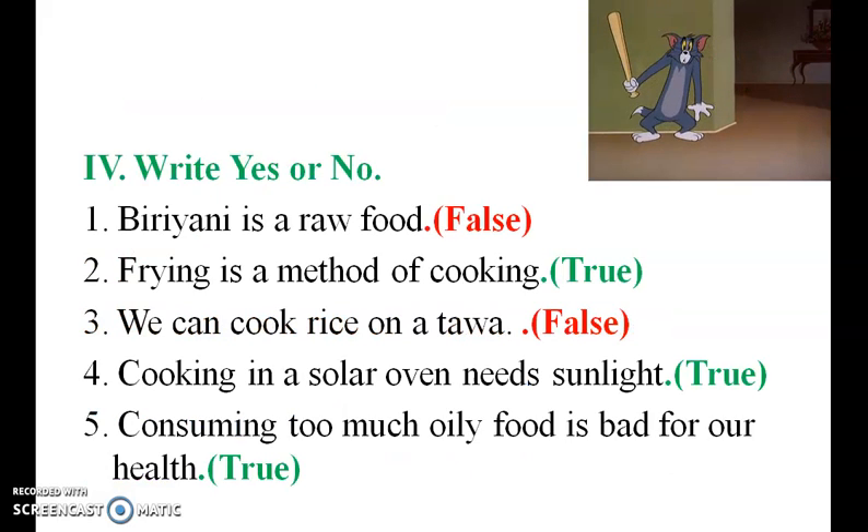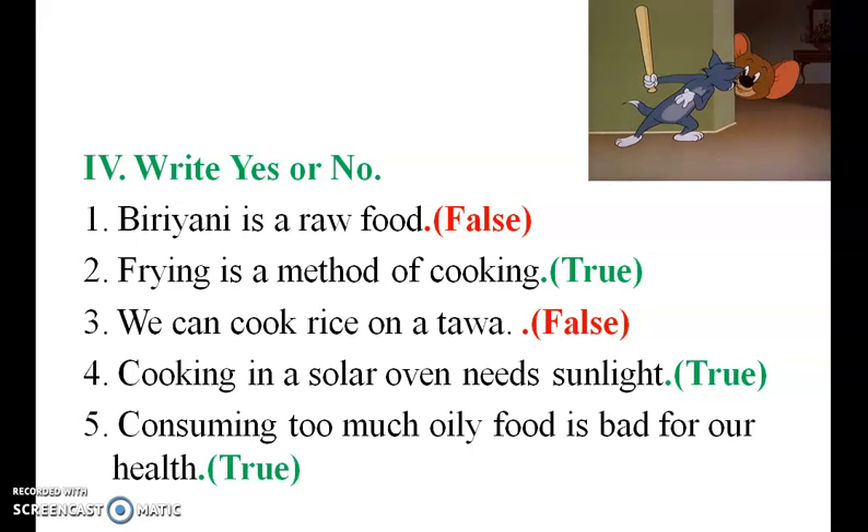Yes or No. Biryani is a raw food — False. Frying is a method of cooking — True. We can cook rice on a tower — False. Cooking in a solar oven needs sunlight — True. Consuming too much oily food is bad for our health — True.